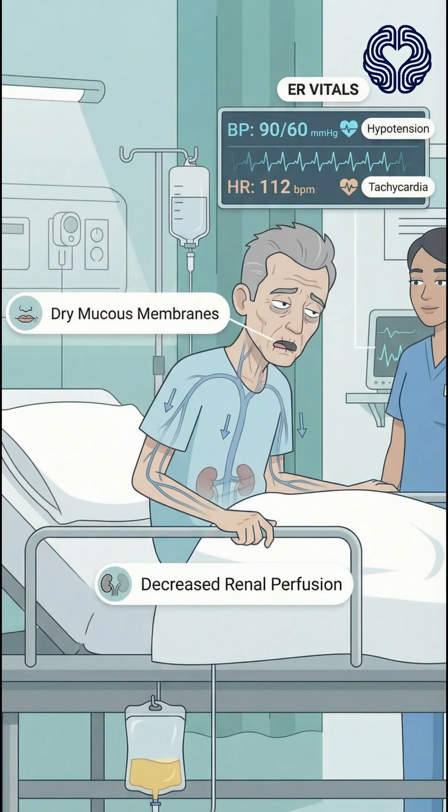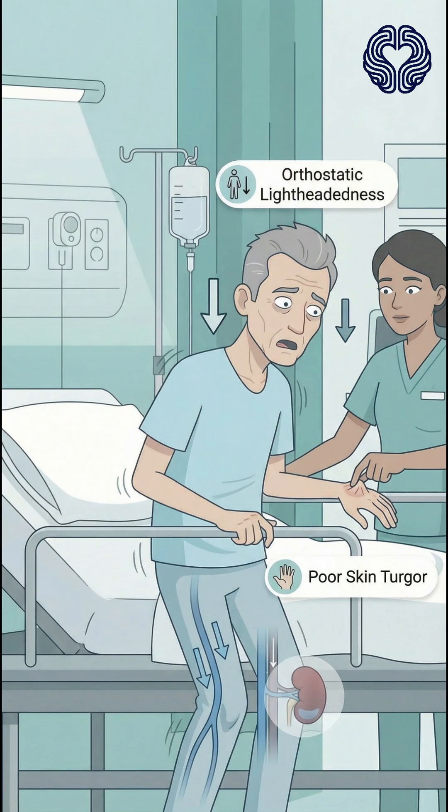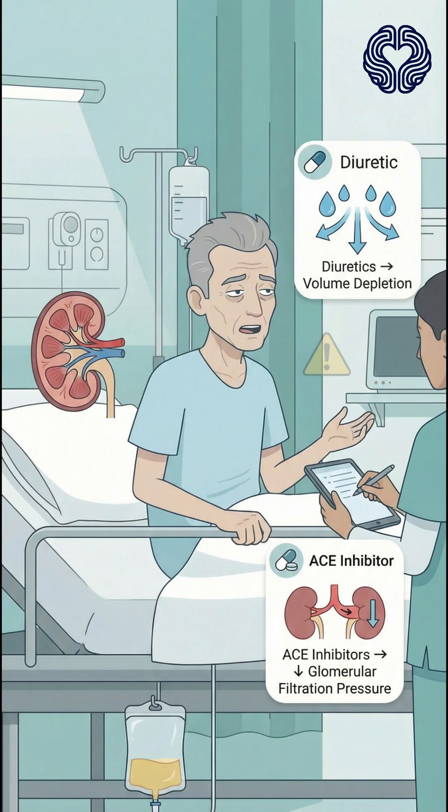On arrival, he appears tired and dehydrated. His blood pressure is 90 over 60, heart rate 112, and his mucous membranes are dry. His skin has poor turgor, and when he stands up, he feels lightheaded. On questioning, he mentions that he takes medications for hypertension, including a diuretic and an ACE inhibitor.